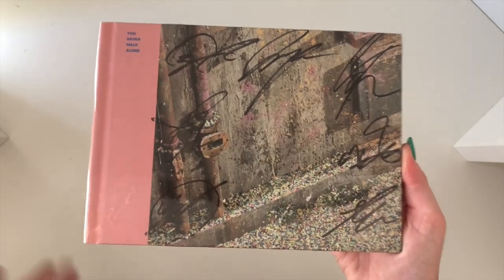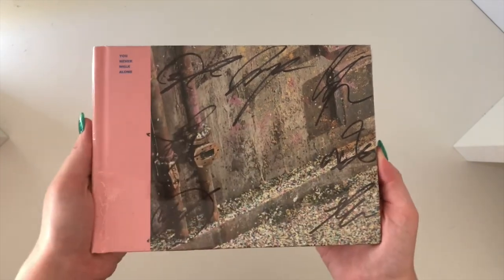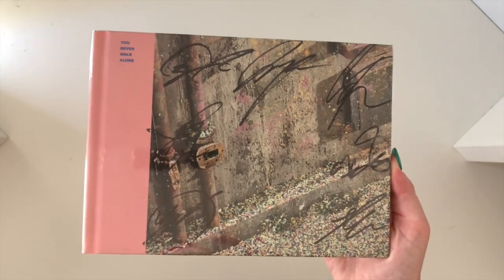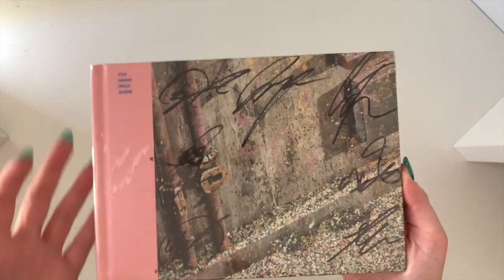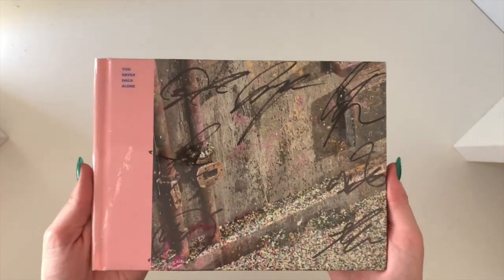That's a massive thing checked off my list. I love it. I don't know if I'll try to get any more signed albums because this means so much to me and I'm just blown away that I have this.